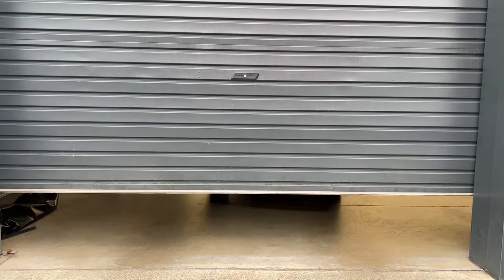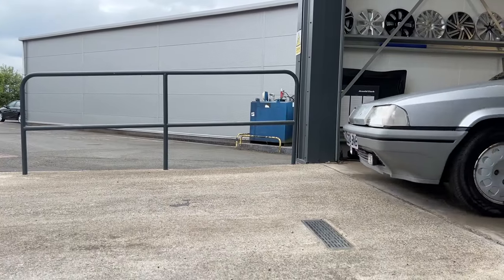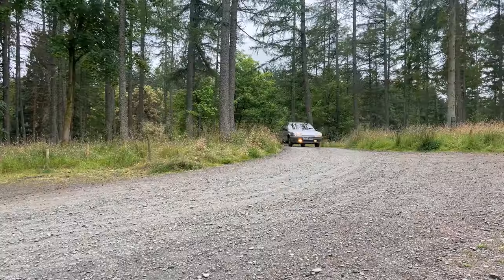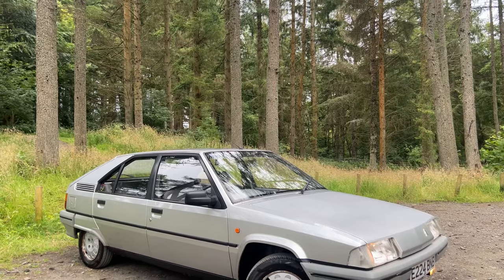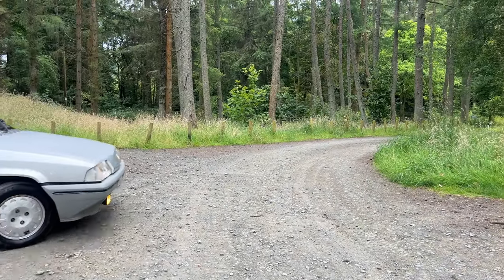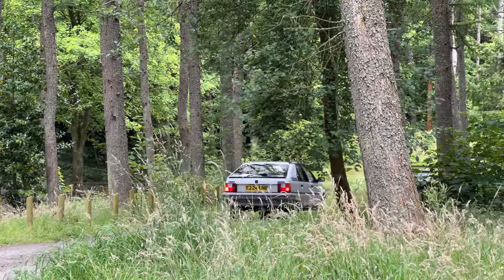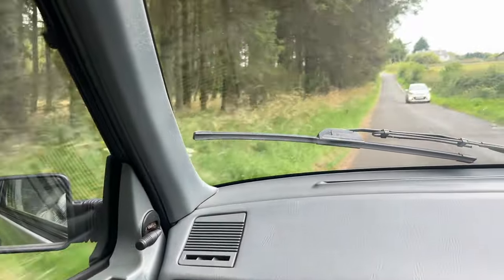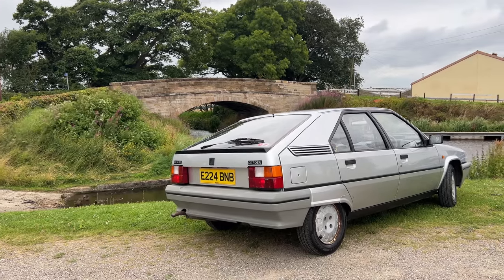We're in the Citroen BX 14 RE, out on the road. The first thing you'll notice is how comfortable the car is — so pillowy soft and squidgy. You won't really notice the lack of power steering because the car is quite lightweight at under a tonne. The suspension is the outstanding part of this car — over potholes and speed bumps it's probably the best suspension setup I've experienced in my career. I'd highly recommend trying a ride in an old Citroen. It self-levels too, so extra weight in the back will be corrected automatically.